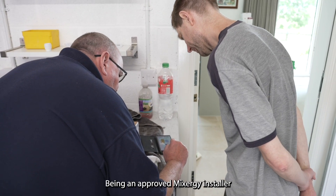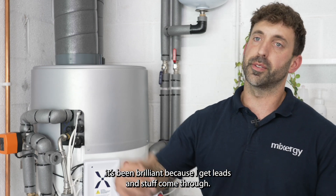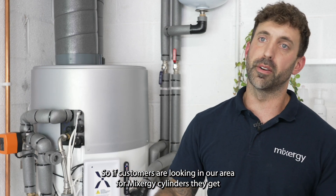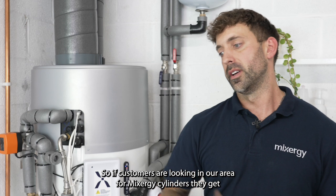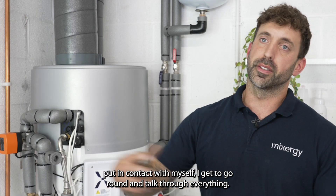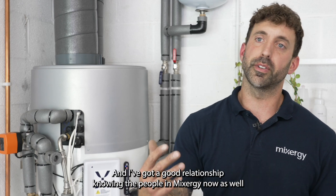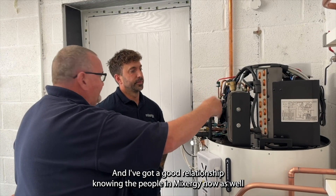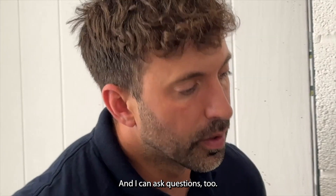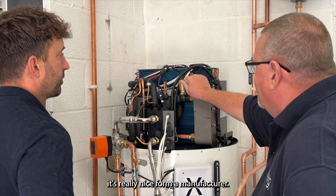Being an approved Mixergy installer has been brilliant because I get leads come through, so if customers are looking in our area for Mixergy cylinders they get put in contact with myself. I get to go round and talk through everything, which is brilliant, and I've got a good relationship knowing the people at Mixergy now as well — they give me support and I can ask questions when I'm quoting jobs, which is really nice.